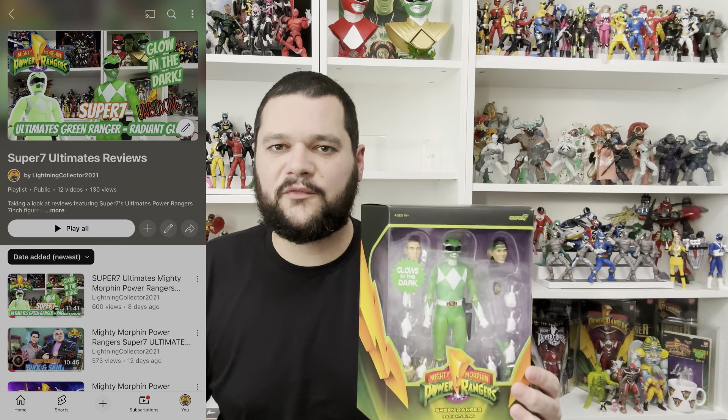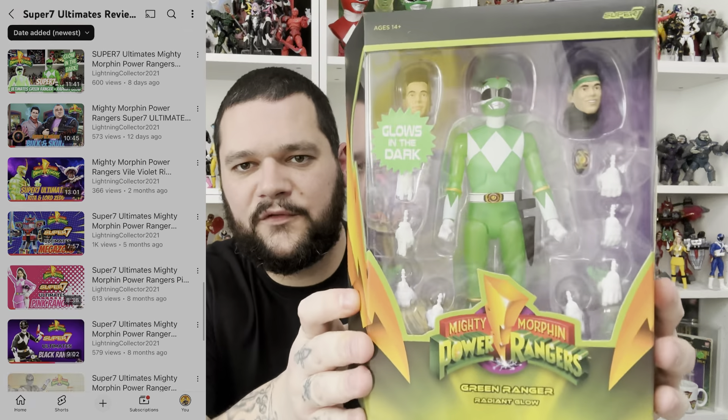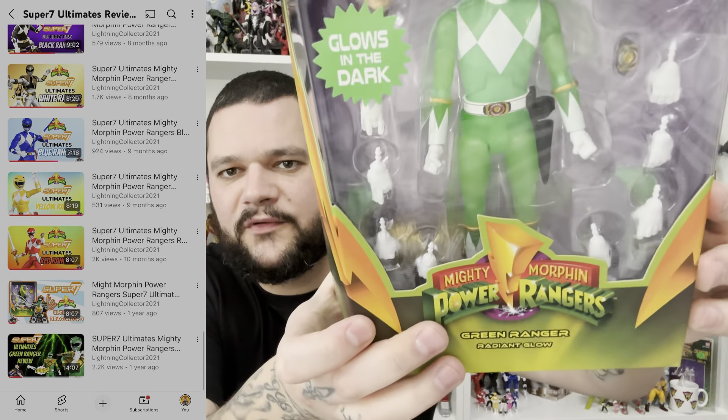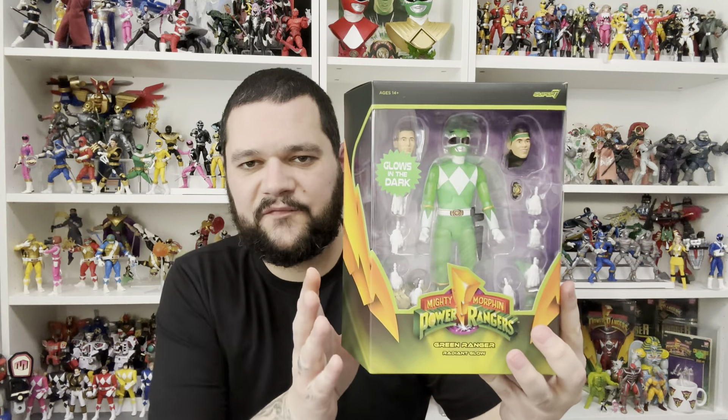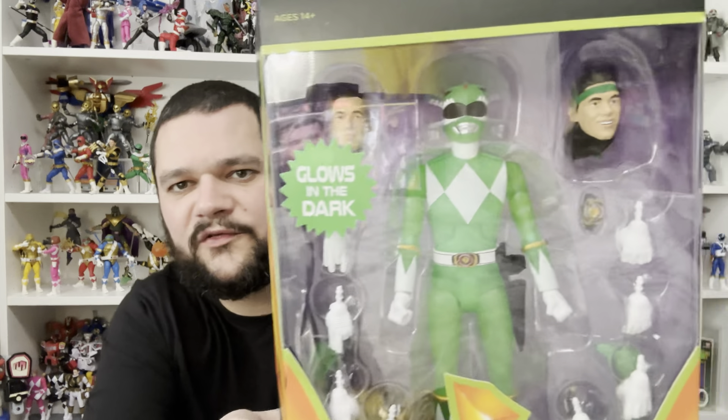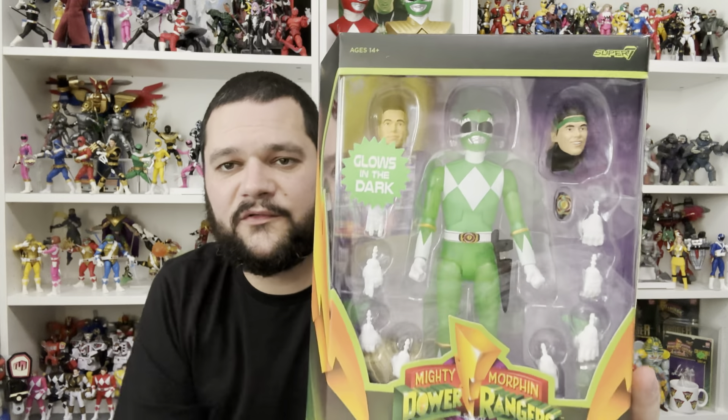Onto the Super 7 lot — quite a few bits I grabbed from Super 7 this month as I was waiting on pre-orders. I have reviewed a lot of this, so you can check those out in my Super 7 Ultimates playlist. I got the glow-in-the-dark Green Ranger with all his accessories. It seems like they've made some improvements over the first one, and it does obviously glow in the dark. It comes with a couple of different head sculpts aimed at the good version of Tommy when he's losing his powers.